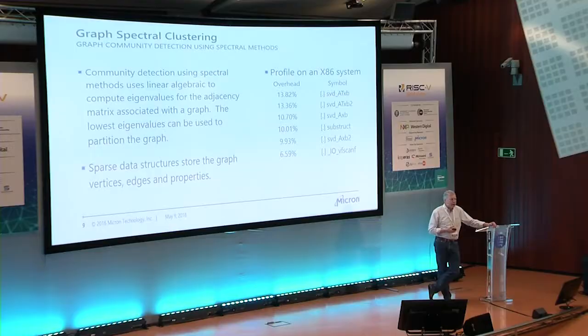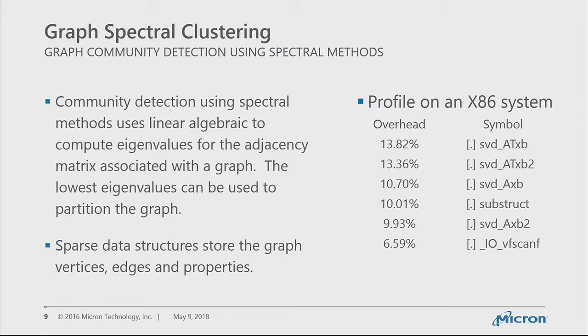The application I'm presenting is a graph spectral clustering application. It takes a large graph, breaks it up into nodes, identifies common attributes, and puts those into clusters. It does this by computing eigenvalues using a sparse linear algebra algorithm, using the lowest eigenvalues to do the partitioning. On the right you see the profile on an x86 system — all of the top routines are linear algebra routines.